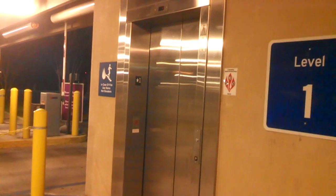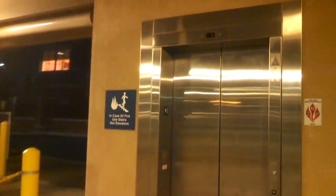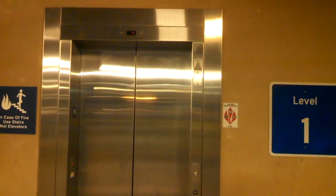Here we have a Schindler 330A elevator with oil viscosity control active. Andrew Diesel saw this in use on an elevator in the market parking garage. That was a Dover.